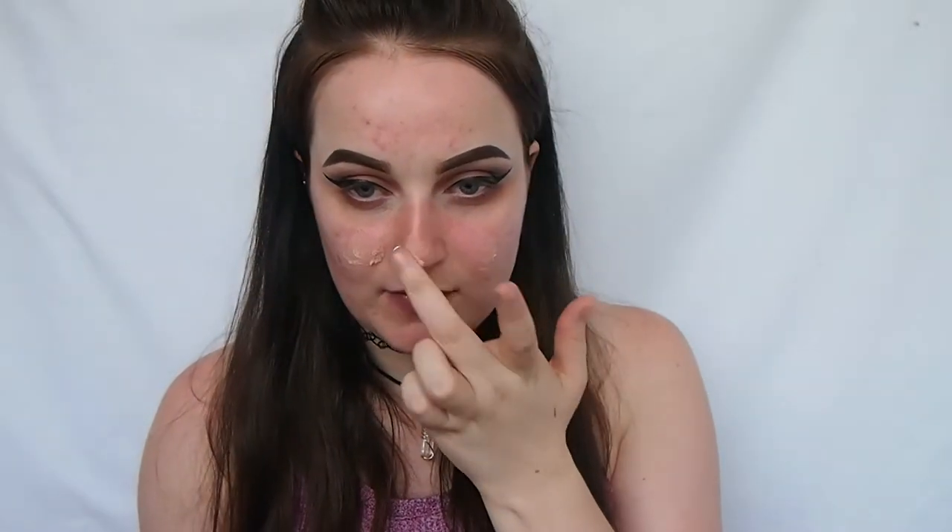I'm going in with my NYX pore filler in the center of my face. For my foundation today I'm mixing my Revlon Colorstay and my Covergirl Age Last Stay Fabulous 3-in-1 foundation — I've just mixed about one and a half pumps of each.